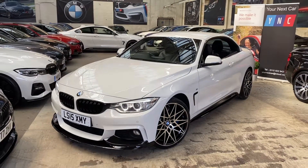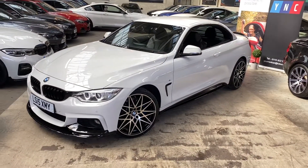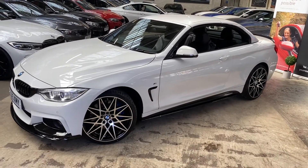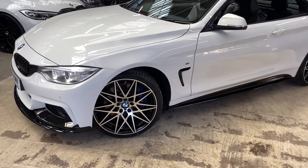Hello and welcome everyone to the walk around video here at Your Next Car, of the 2015 435d M Sport Convertible. The car is presented in Alpine White and features the full Linea Sport body enhancement package, as well as the brand new triple-six competition style alloy wheels.